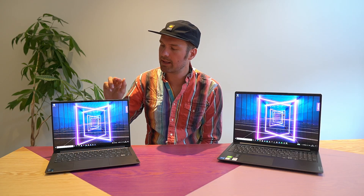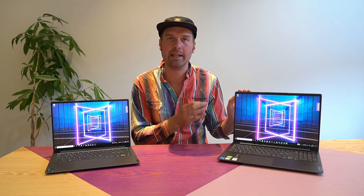This is the Lenovo Yoga Slim 7i Pro — the 14-inch version with the Intel i5. And this is the IdeaPad 5i Pro — the 16-inch model, also with the Intel i5. However, the IdeaPad is available in a 14-inch form factor as well, but that is not yet available to order anywhere in the Nordic region. So the only one I could get my hands on was the 16-inch Intel version.